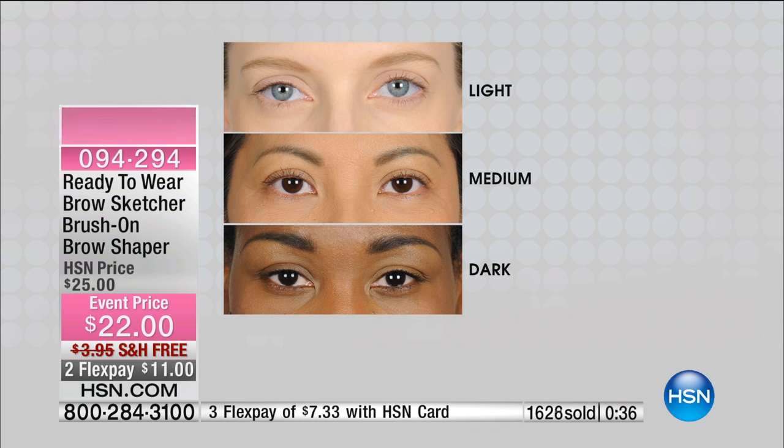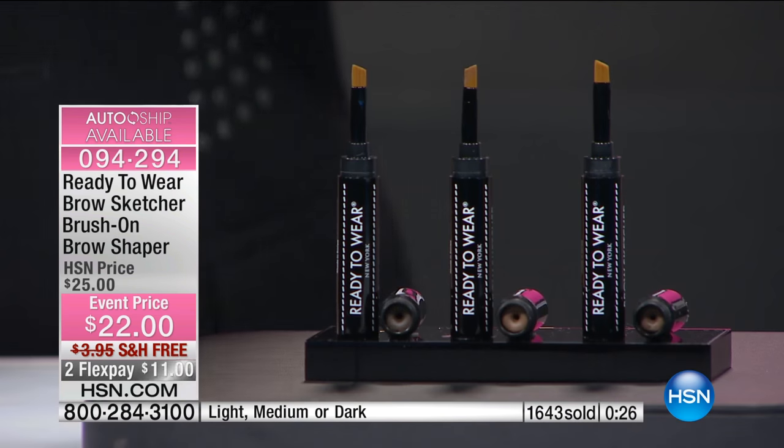It covers gray. It's a one-step perfection. It's waterproof and it will never, ever let you down. It won't move.